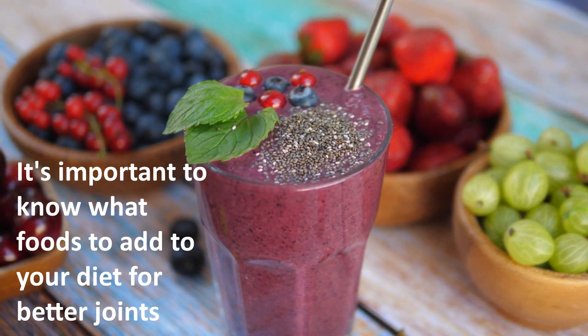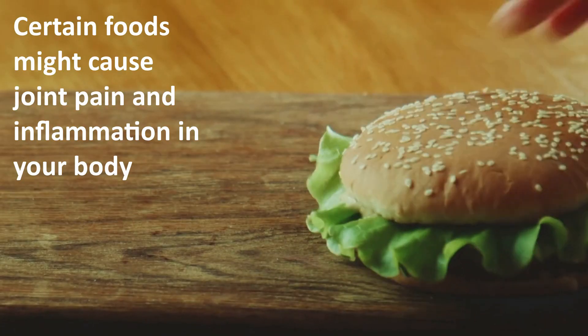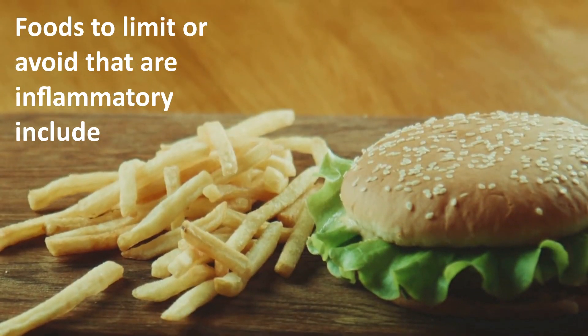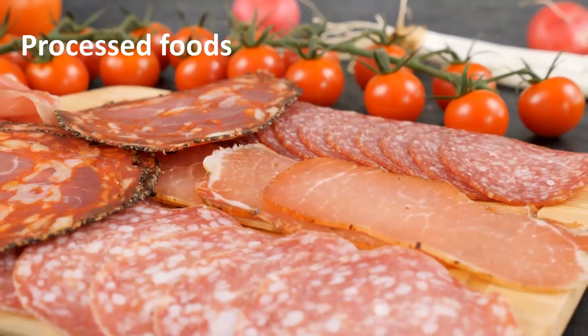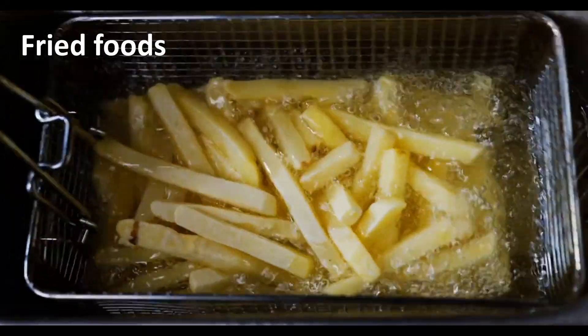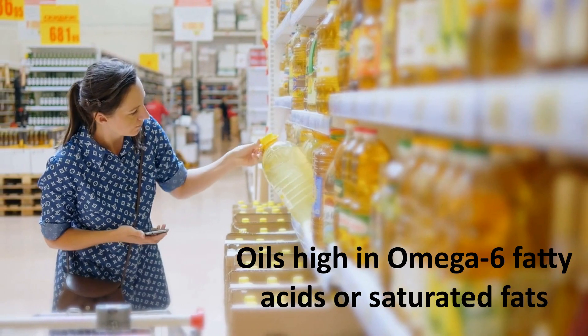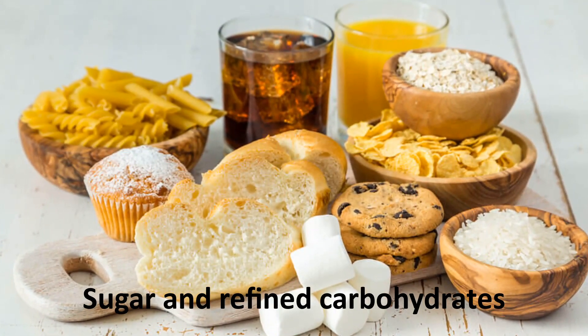Now let's talk about the inflammatory foods to avoid. It's important to know what foods to add to your diet for better joints, as well as what foods to avoid. Certain foods might cause joint pain and inflammation in your body. Foods to limit or avoid that are inflammatory include processed foods, fried foods, oils high in omega-6 fatty acids or saturated fats, sugar, and refined carbohydrates.